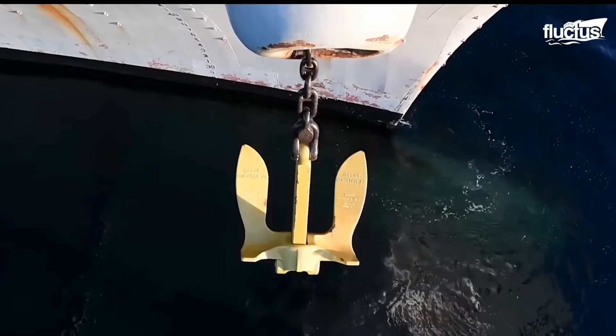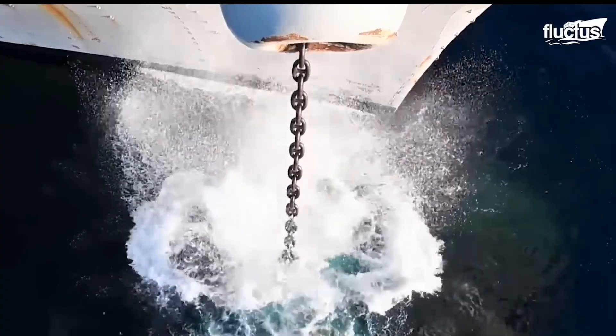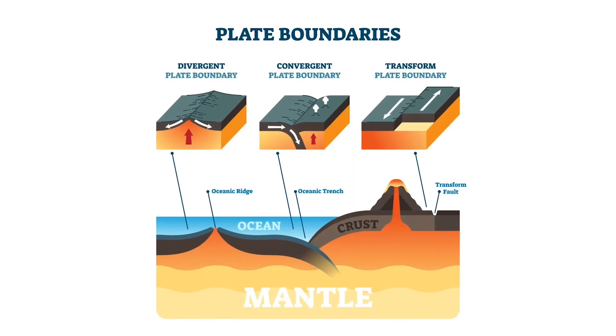So how can cables deep within the ocean get damaged? One way is by ship anchors dropping on them and dragging them along the seabed — this is actually one of the most common causes of fiber optic cables getting damaged. Another reason is natural sea life: the tectonic plates of the seabed shifting can cover the fiber optic cables and drag them along, making them ineffective.